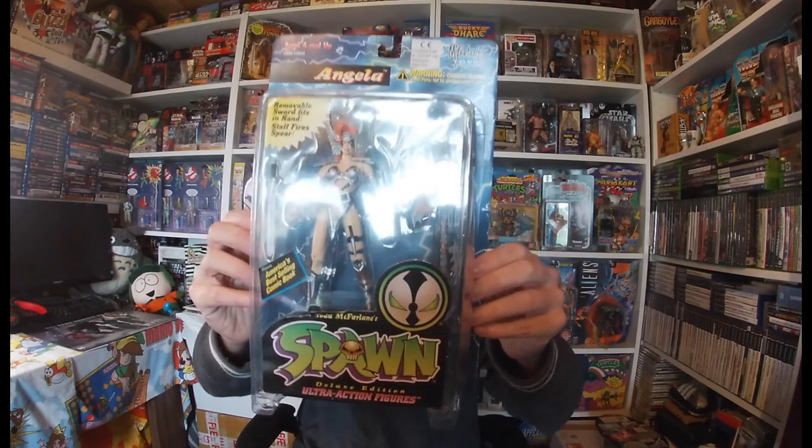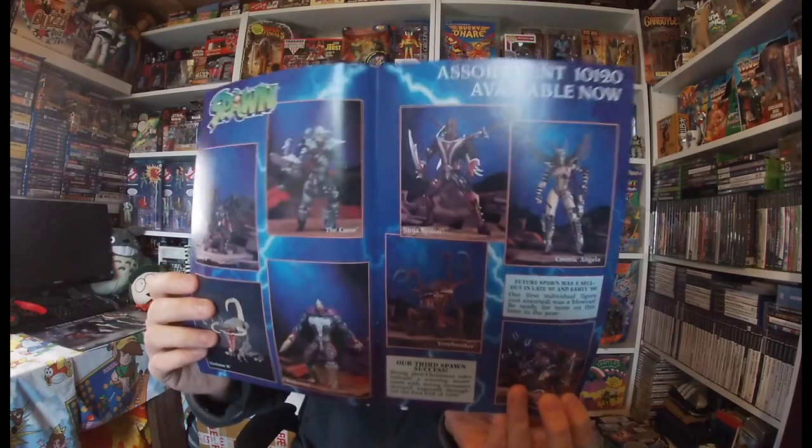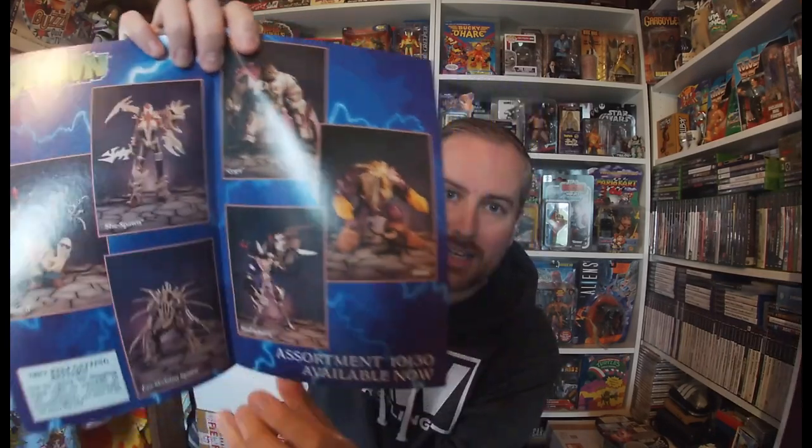I didn't realize that as part of this line they also brought out other Image Comics characters — which is a bit of a spoiler for my comic video coming after this. A guy I buy comics from on Facebook sent me a McFarlane Toys catalogue, and I can see characters like Shadowhawk and Maxx in there. I definitely want to get a Maxx figure — I really didn't realize that figure came out. It looks like it's only available in the US, so I'm happy to get it shipped over because I love the comic book and the character.